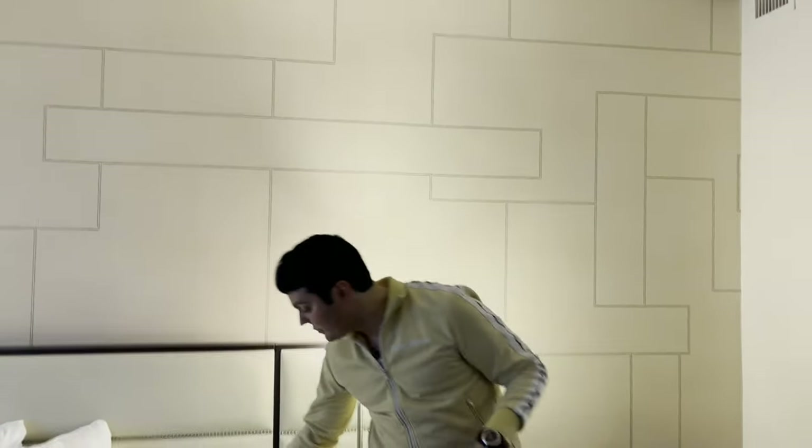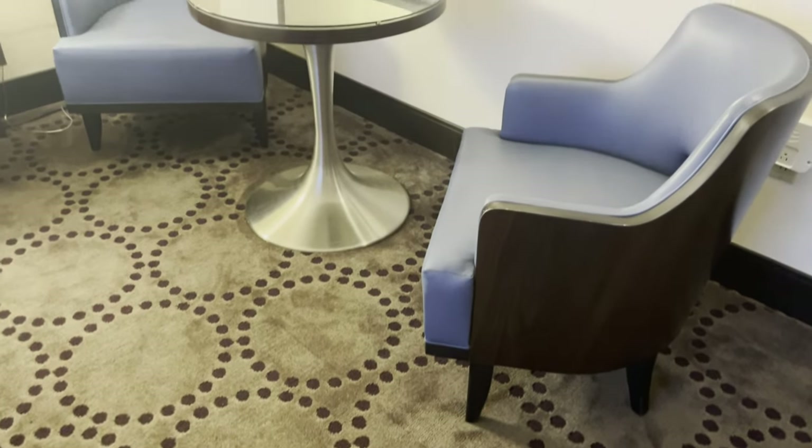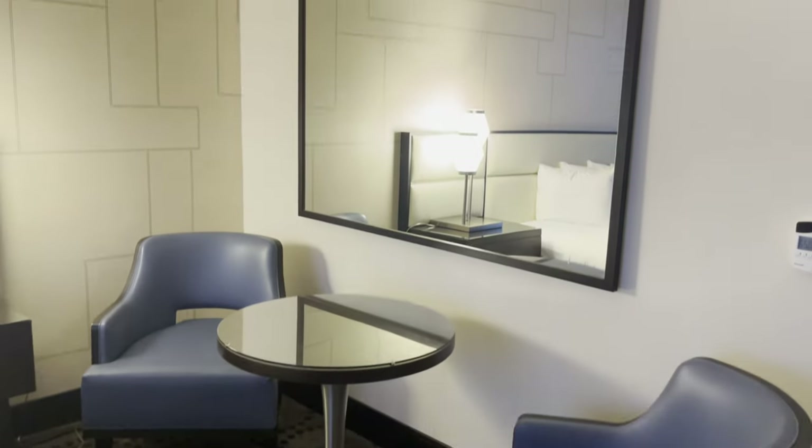On the plus side, the nightstands do have USB ports and plugs so you can charge your phone. There's another little sitting area here if you want to have a glass of wine and relax before heading out. There's also another mirror right behind — mirrors help with the lighting and make the space feel a little more open and spacious.